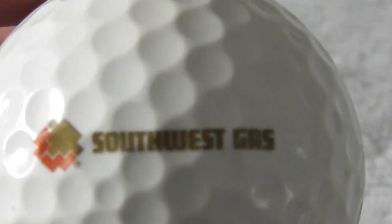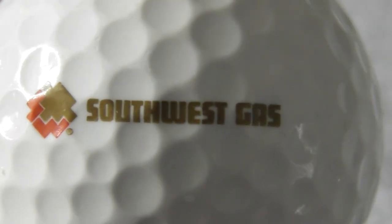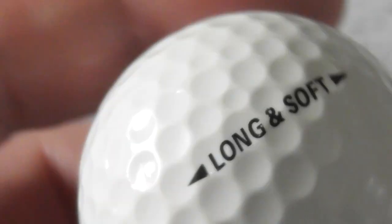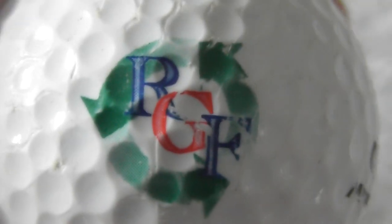Next: Southwest Gas - sounds like an American company. On a Noodle Plus - don't think I've got many of these at all. Ball is good condition.